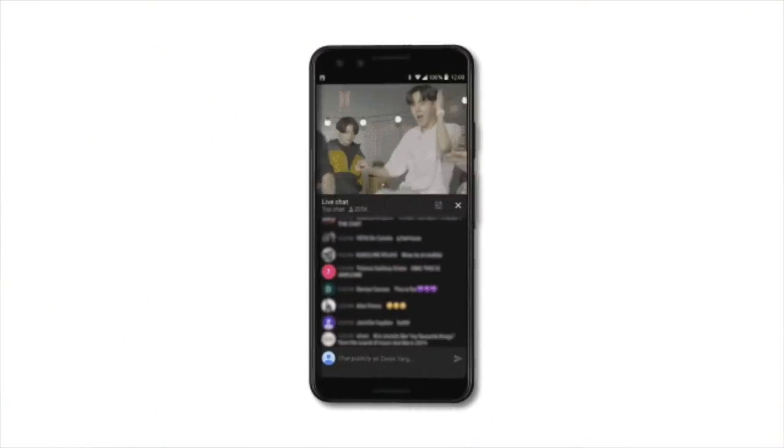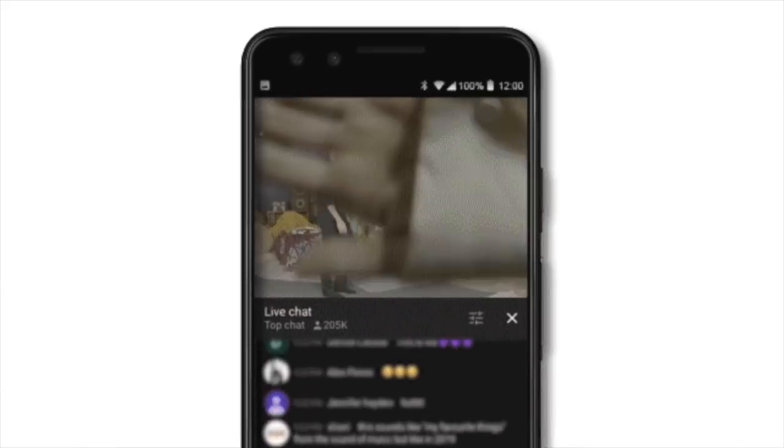Interestingly enough, most of these channels had never really used Premieres before. So let's talk about improvement number one: live redirect. What is live redirect? Well, it's something that lets you put together a multi-part show experience by connecting your live streams to your upcoming Premiere and vice versa.